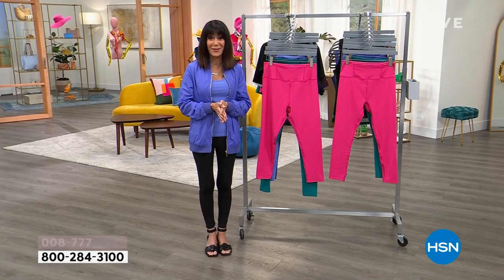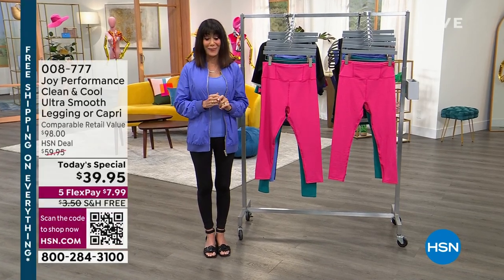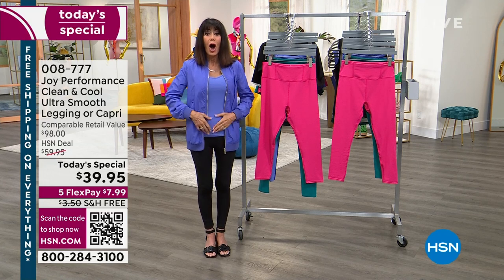All of it today at 008777 — $39.95, $7.99 on any credit card.